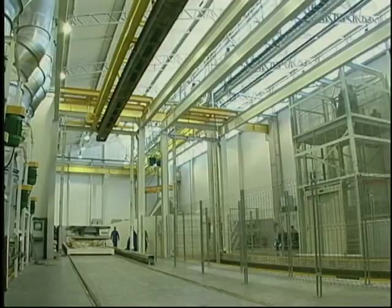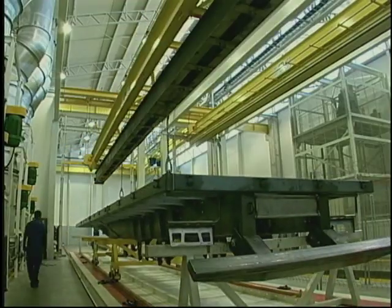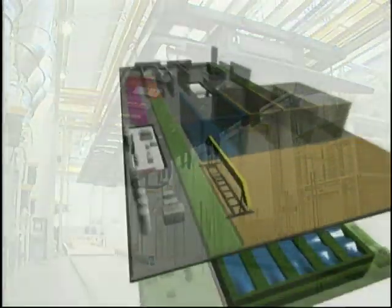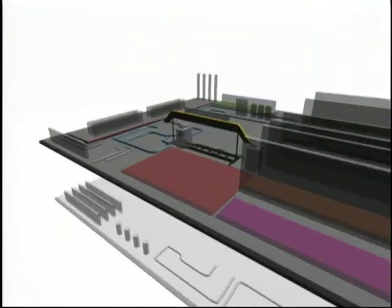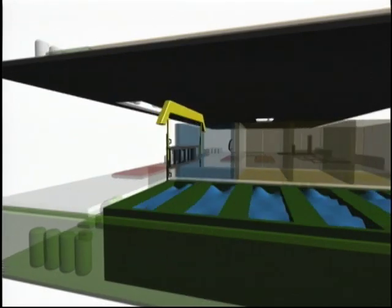The new Randon painting is performed by means of a modern, automated process distributed in a new three-floor-level building. All phases are interconnected, optimizing the production flow.